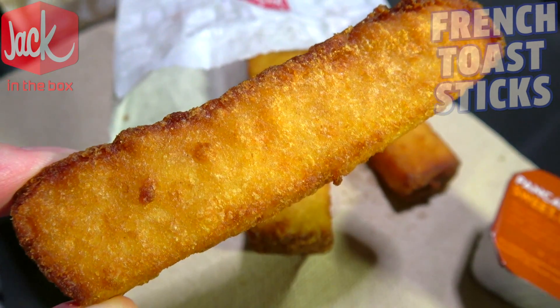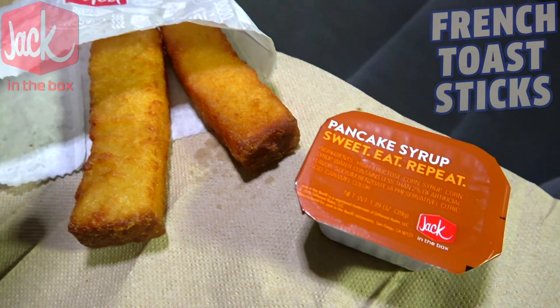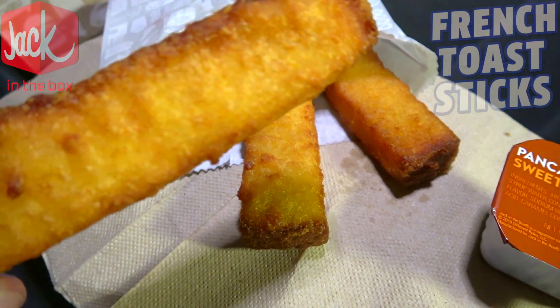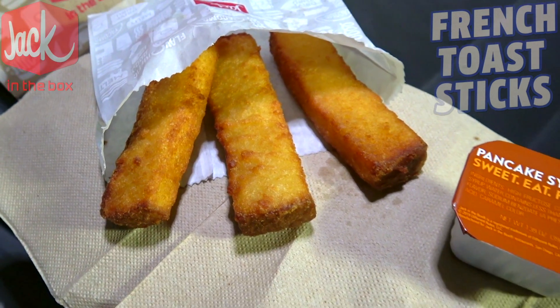The smell in the car is very reminiscent of funnel cake, believe it or not — this actually smells really good. And obviously with french toast you've got to have some syrup, so in this case we've got some pancake syrup. Let's not waste any more time — it's the all-new french toast sticks here at Jack in the Box, let's peep out this flavor.